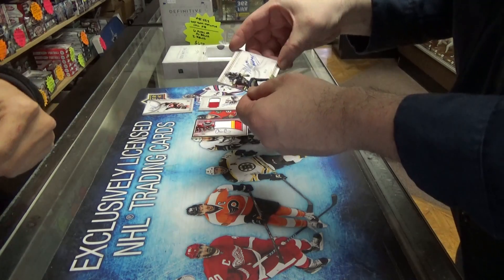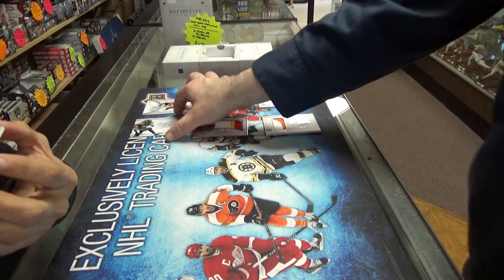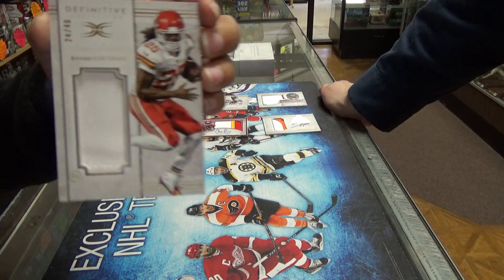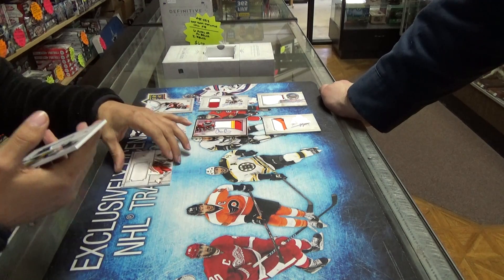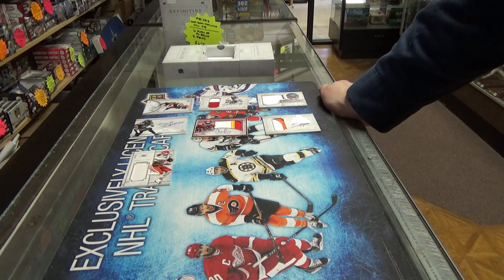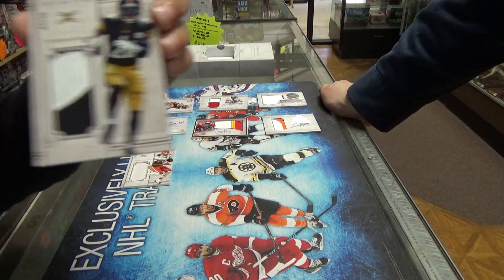Next we have a Jamal Charles Jumbo — it has a little two-color patch at the bottom and it's out of 40. And last but not least we have Le'Veon Bell two-color patch out of 40, and it's actually a beautiful patch.